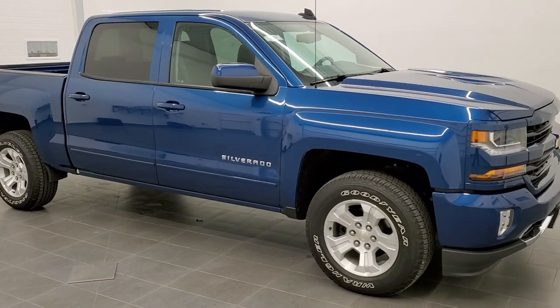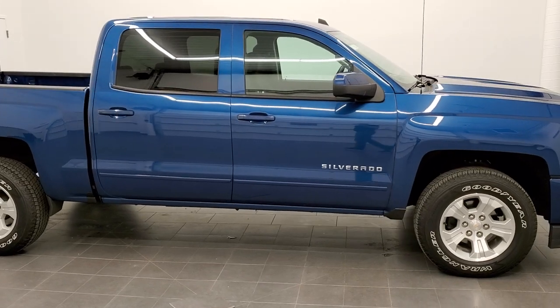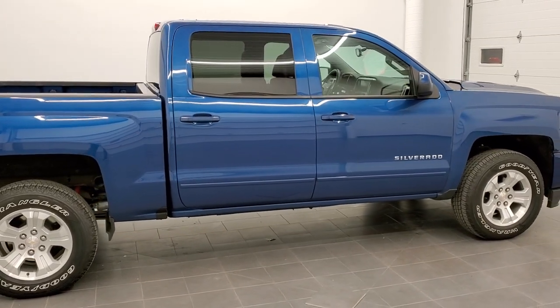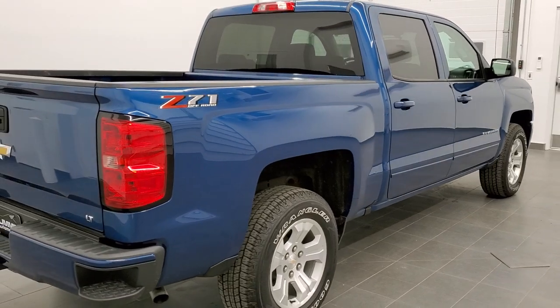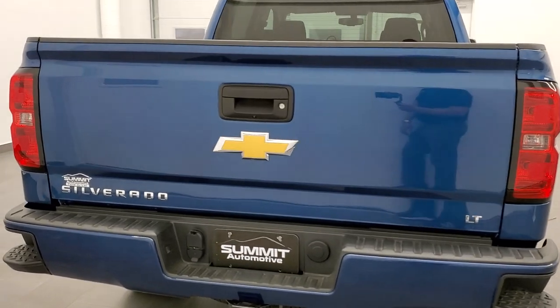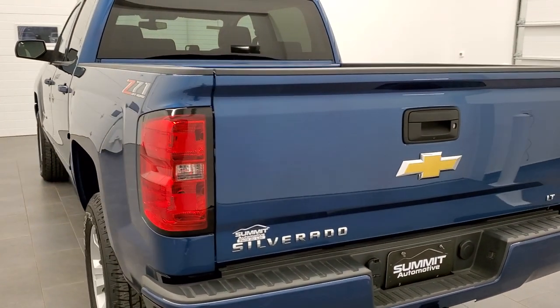This is stock number 11004. We are here at Summit Automotive in Fond du Lac, Wisconsin, your new and used light-duty truck headquarters. Today we are checking out this super clean 2018 Chevy Silverado 1500 crew cab short box LT1 Z71 All-Star in ocean blue metallic.